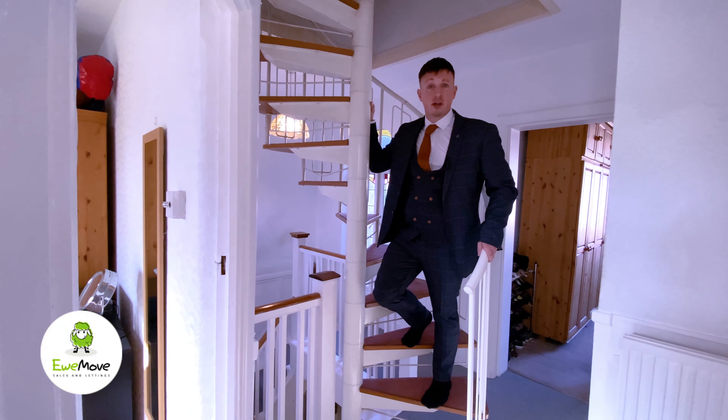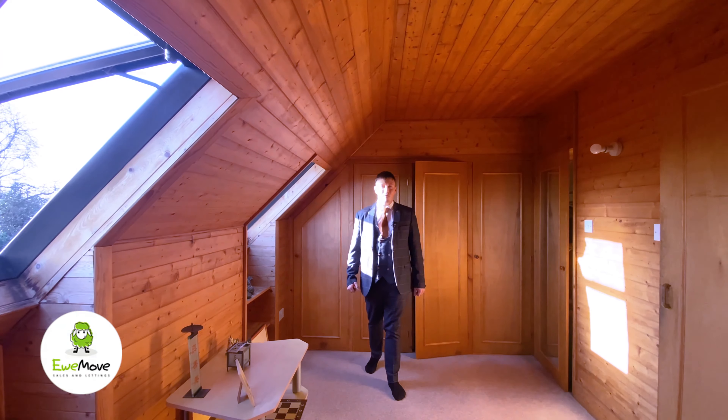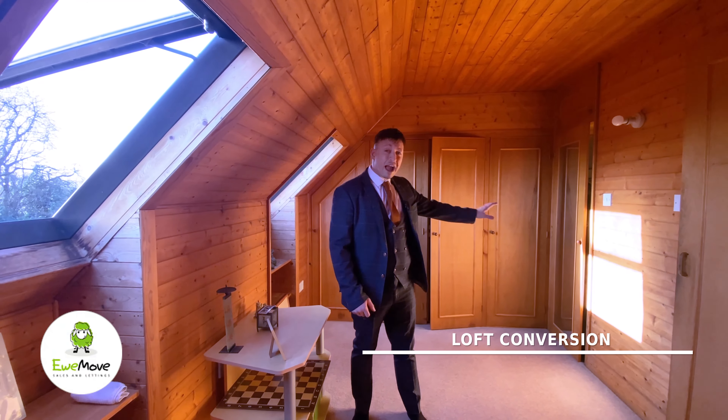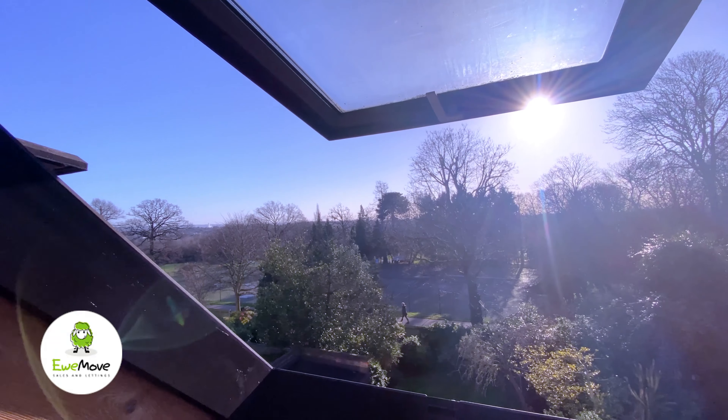So that's the first floor done. Come and join me on the second floor and we'll go up these helical stairs. Welcome to the top floor of the house — look at this loft conversion: a double-sized bedroom, packed full of storage. It's got its own en-suite and check out these views of Oakwood Park.